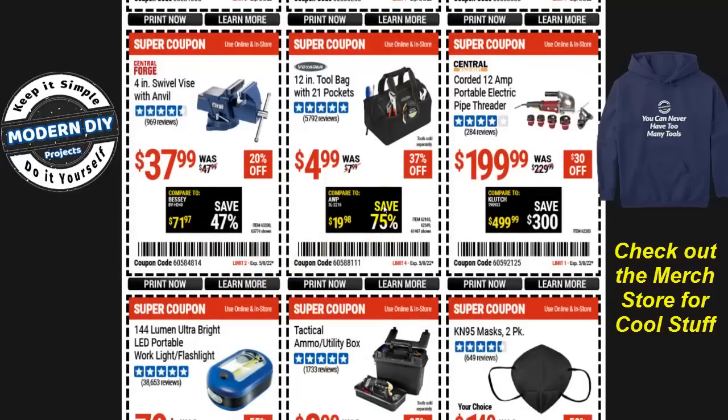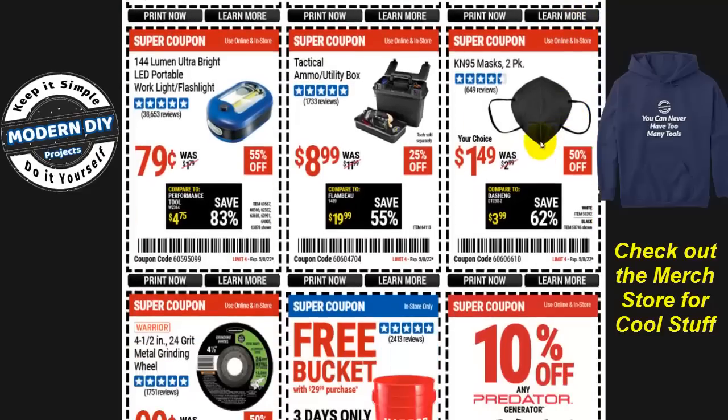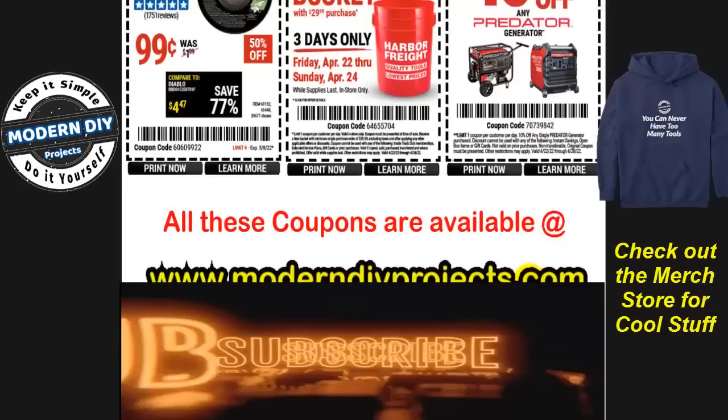The 12-inch tool bag with 21 pockets is just $5, 37% off — you can't beat that. The corded 12-amp portable electric pipe threader is $200, $30 off. KN95 masks in a two-pack are $1.50, half price. A tactical ammo utility box is $8.99, 25% off. The small blue LED lights are $0.79, and a four-and-a-half-inch 24-grit metal grinding wheel is $0.99. You can also get a free bucket or 10% off any Predator item.